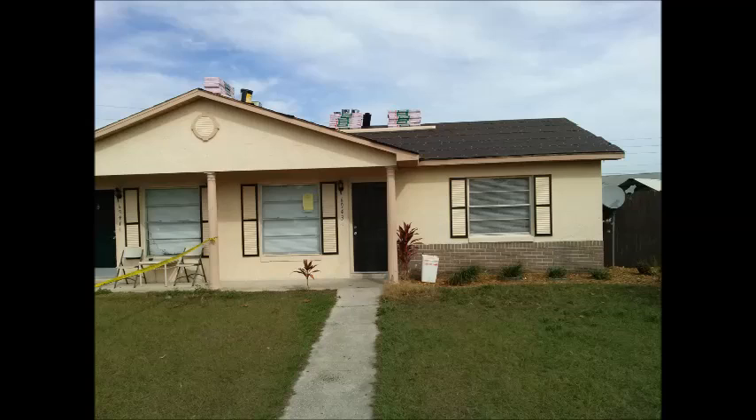Today I'd like to talk to you about how to deal with a roofing contractor who may be roofing your own personal home or your rental property. This is a rental property that I own, and I've hired a licensed roofing contractor to do the work.